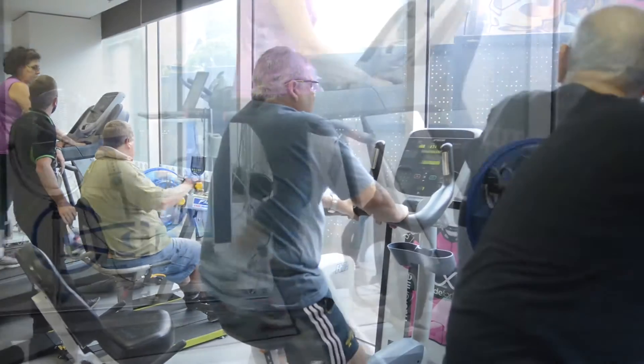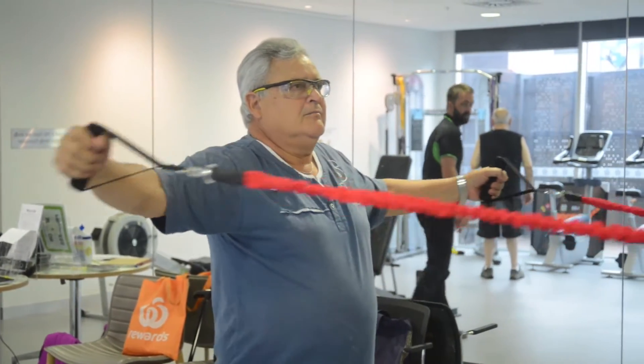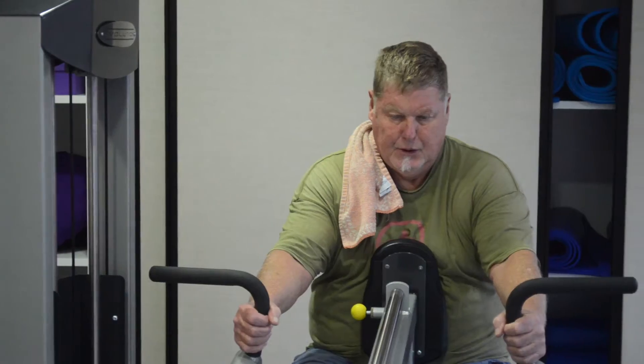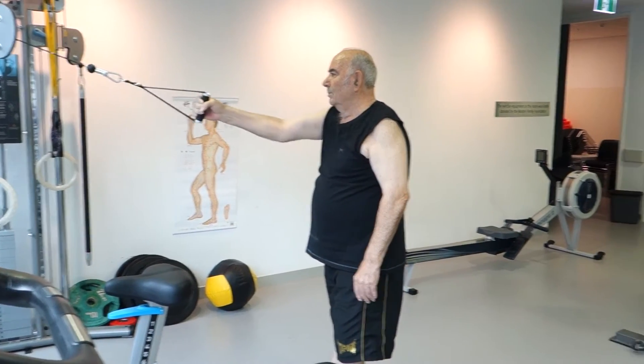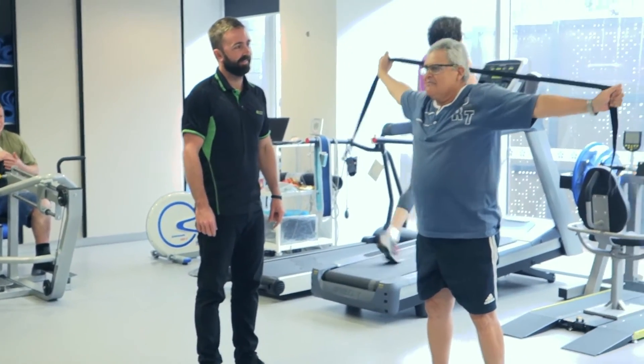We normally do some testing around how far they can walk in a certain time, or their aerobic capacity, and then focus on their strength to find out what their limitations are and their weaknesses in certain aspects. After surgery we check range of motion — so particularly after breast surgery, can we improve their range of motion, and are there any restrictions in how they move at the moment and what can we do about that.